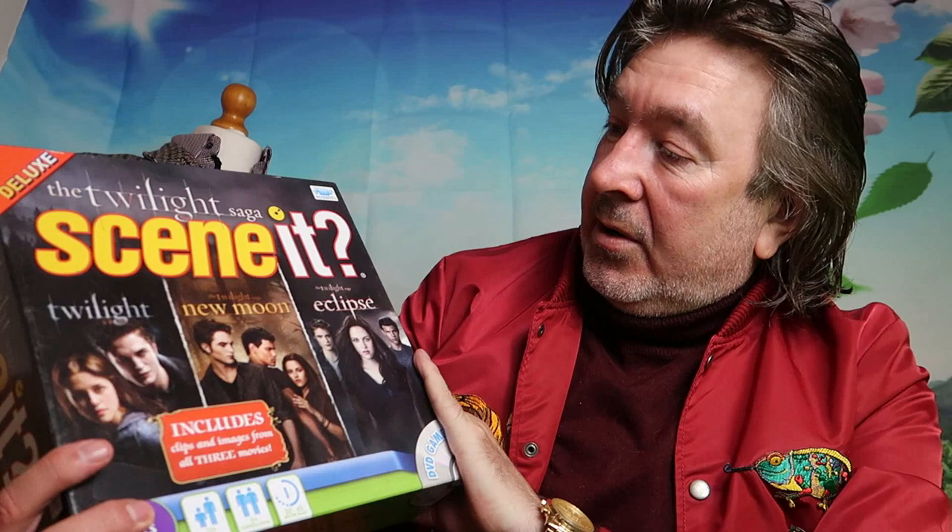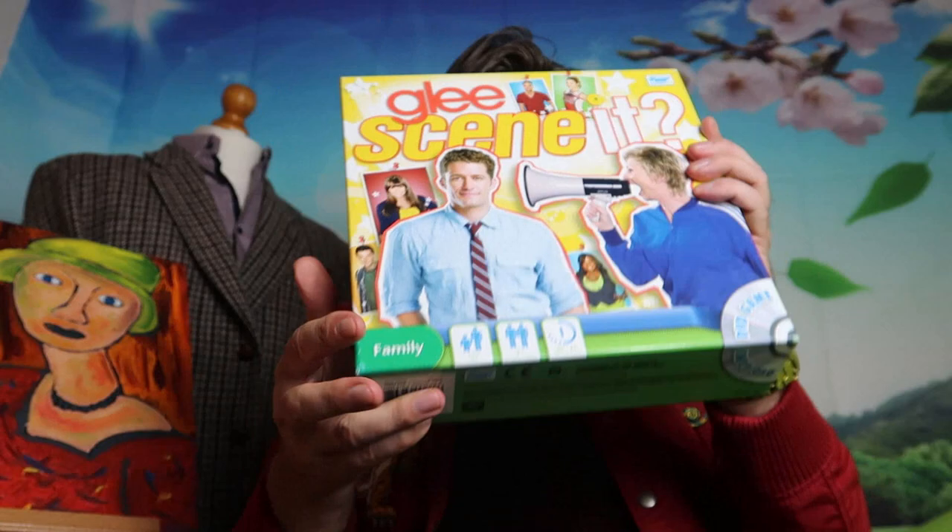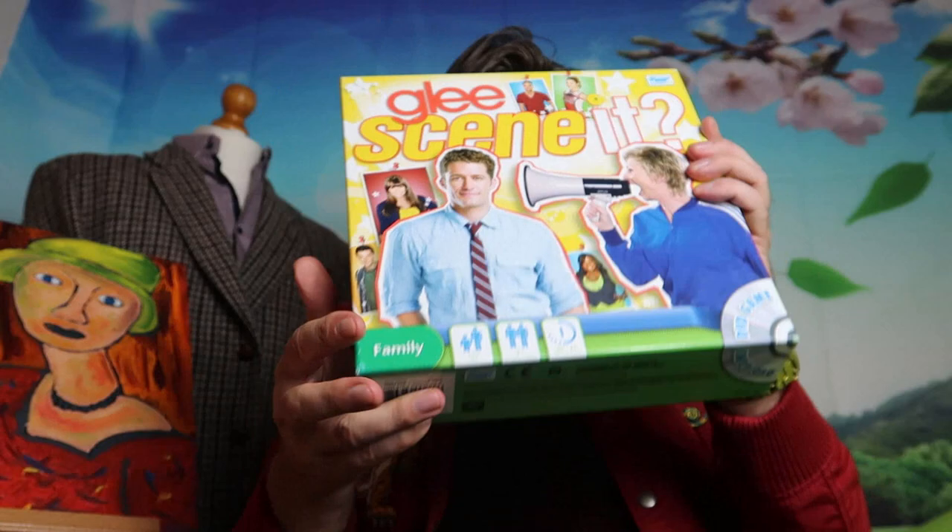Now, board games — I don't usually do a lot of board games, but this one is practically brand new. I picked it up — it's the Twilight Saga Scene It. If you go to my shop you'll see pictures of the inside; it's hardly been used. There's another Scene It here from Glee — I think that's a musical show. Also like brand new, never used. I think I've got these up for $7.99 each, which isn't bad — some go for £15.